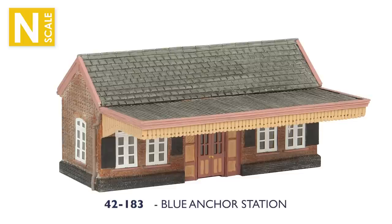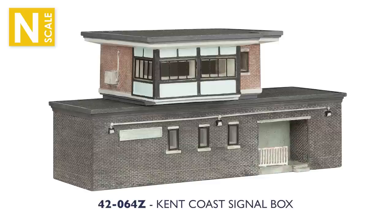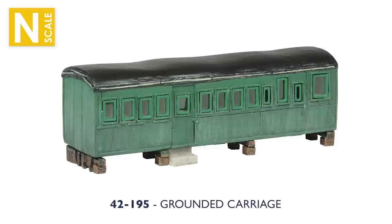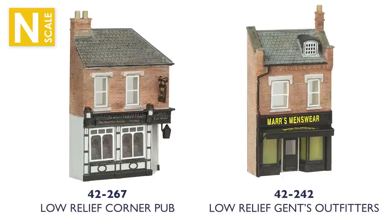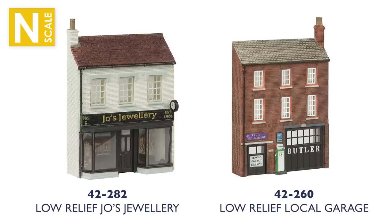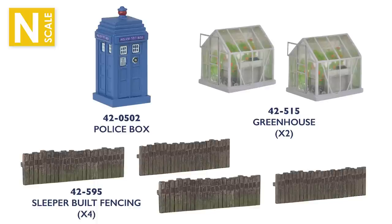A second station comes in the form of Blue Anchor Station, depicting the structure on the West Somerset Railway. The Kent Coast signal box is perfect for many a model based in the south-east of England. The grounded carriage makes another fine addition — why not use this structure on a farm? Moving to more rural areas, the Gate Inn pub is a fine establishment, or if you need a low relief watering hole, this corner pub is just the ticket. More low relief models include the Gentleman's Outfitters Mars Menswear, Joe's Jewellery, and Butler's Garage. Handy accessories like a police box, a pair of greenhouses, and sleeper-built fencing help add the finishing touches to any scene.